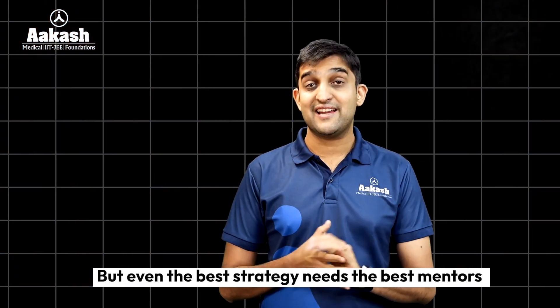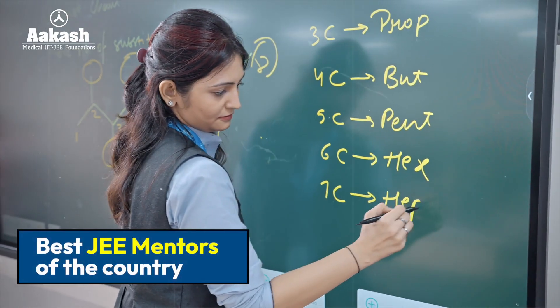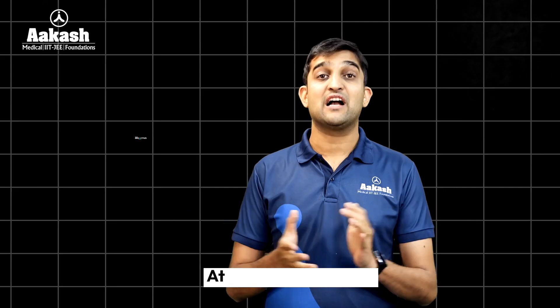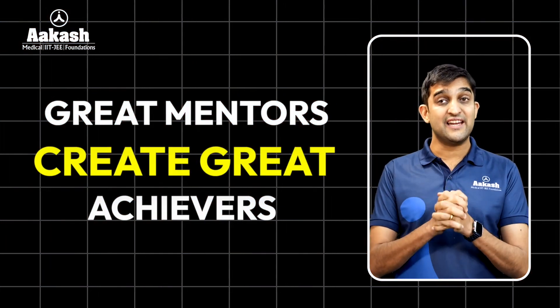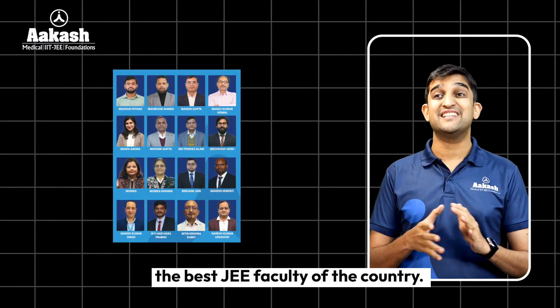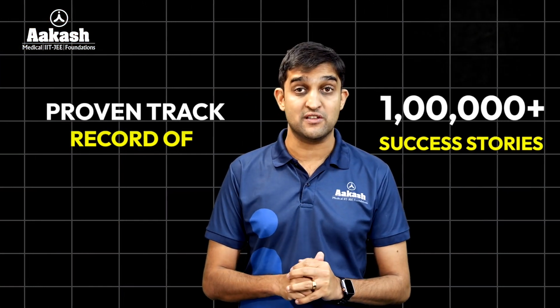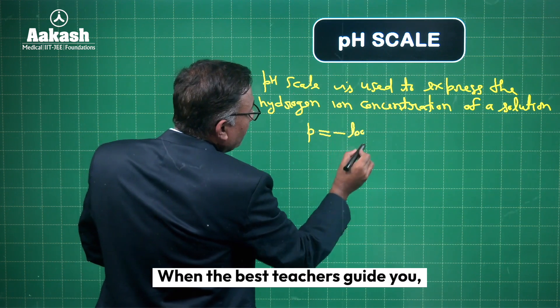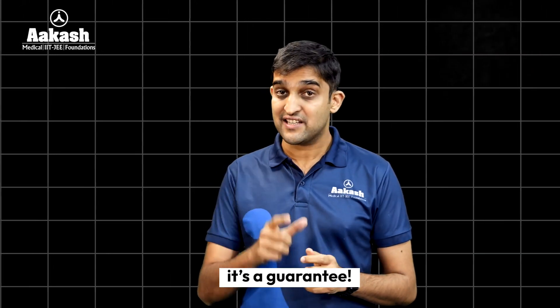But even the best strategy needs the best mentors, and this is where we bring you the best mentors in the country. At Akash Invictus, we believe that great mentors create great achievers. That's why we have assembled the best JEE faculty in the country — with a proven track record of over one lakh success stories, including multiple AIR ones. When the best teachers guide you, success isn't just a possibility, it is a guarantee.